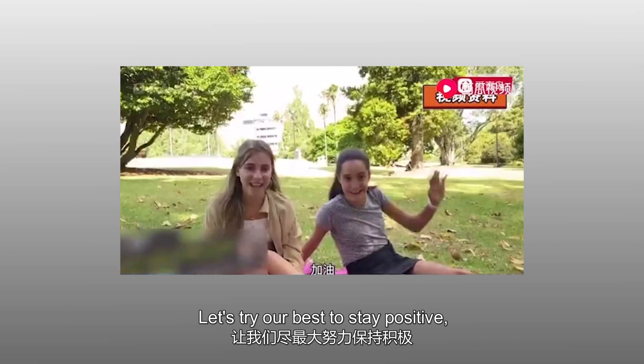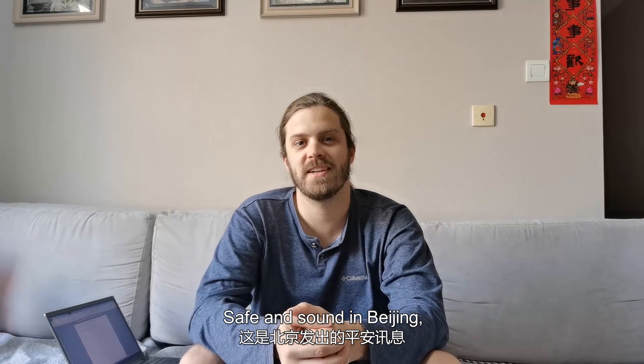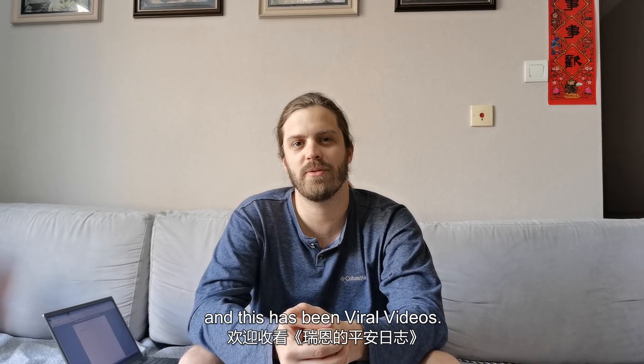Let's try our best to stay positive, stay informed, safe and sound in Beijing. I'm Ryan and this has been Viral Videos.